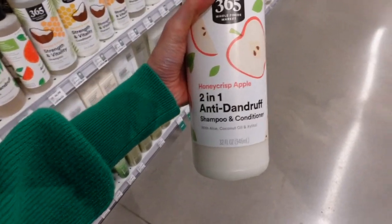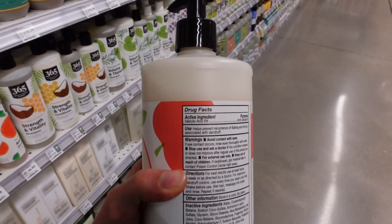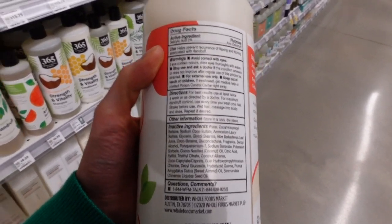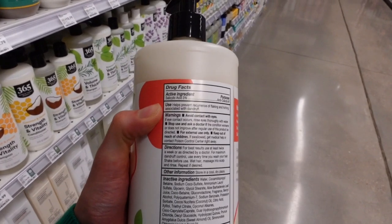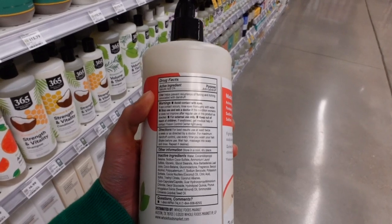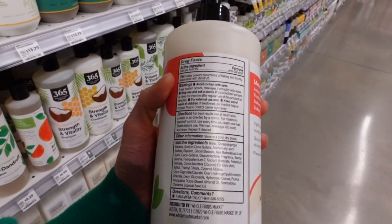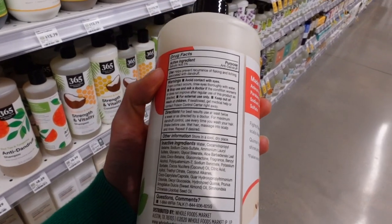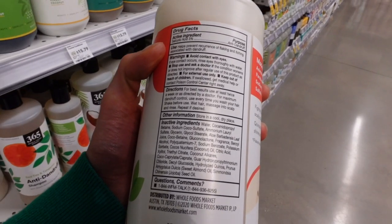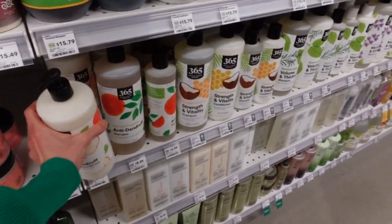What's this two-in-one anti-dandruff shampoo and conditioner by 365 — Honeycrisp Apple? It's a salicylic acid shampoo. Salicylic acid on the scalp can help exfoliate and loves the sebaceous-rich environment up there. It's good for dandruff and also for scalp psoriasis. Lather it to your scalp, let it sit for a few minutes before rinsing — think of it as a scalp mask. I would still follow up with a conditioner at least to the ends, since anti-dandruff shampoos can be drying. This one has gluconolactone, which is hydrating, and sweet almond oil and jojoba seed oil, which are moisturizing for the hair strands. $8.29.